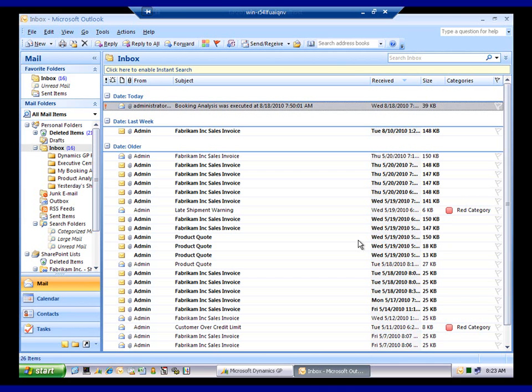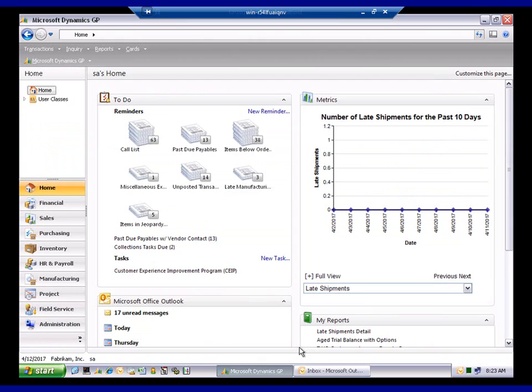I'm back in my inbox. Now I also want to focus on some things we can do inside Dynamics GP and the flexibility that gives us. So I'm logging into Dynamics GP and bringing up my homepage. The first thing you'll notice is that we have metrics up in the top right-hand corner — there are over 120 metrics available, and a lot of those have to do with operations. This particular one is showing me my number of late shipments for the past 10 days. We're making our shipments on time, so there are no late shipments to report, which makes me extremely happy.